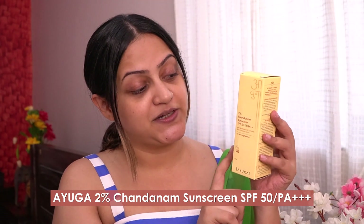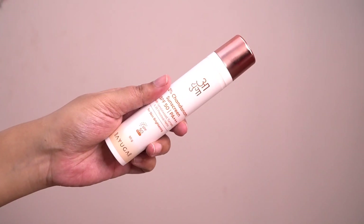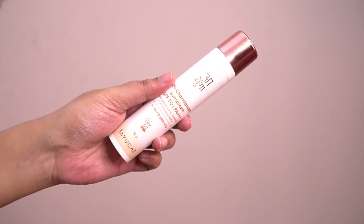I finally found the Ayuga 2% Chandanam Sunscreen with SPF 50 PA triple plus, which provides protection against harmful UVA and UVB rays. The product has very sleek packaging and it's infused with the power of natural ingredients like Chandan and Haldi, which brighten your skin and act as a natural de-tan.